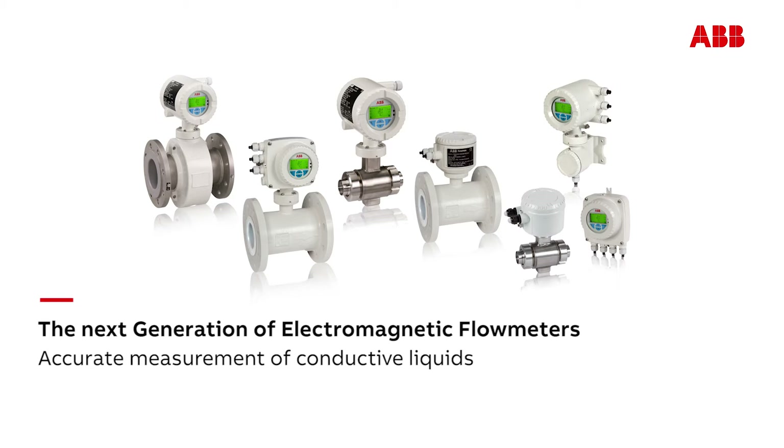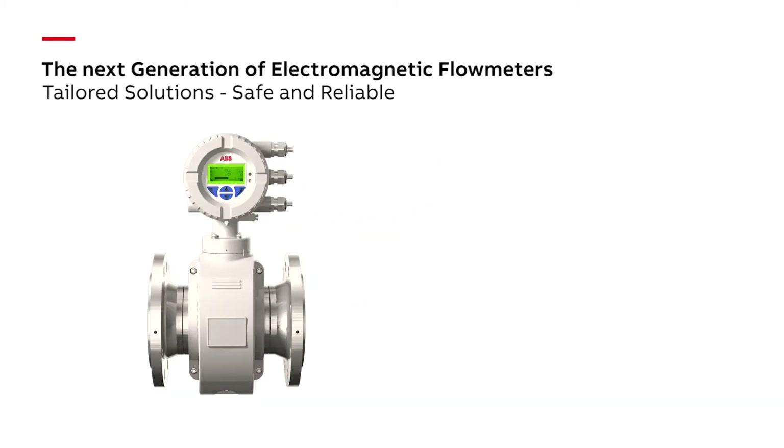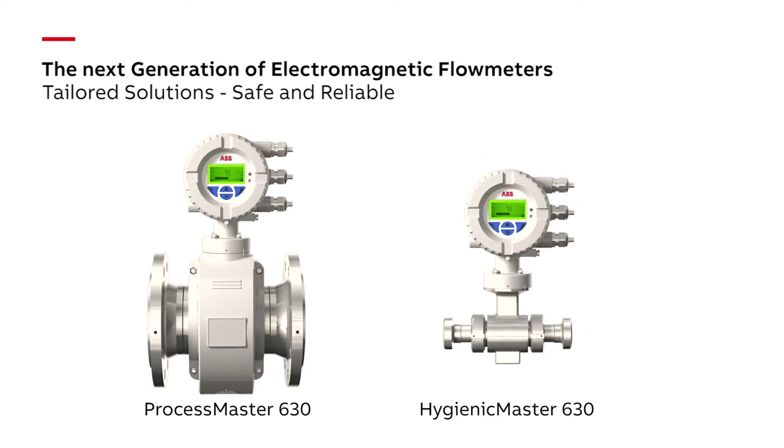ABB — accurate flow measurement of conductive liquids. The ProcessMaster 630, the first choice for process industries. The HygienicMaster 630, the flow meter for food and beverage industries. Solutions tailored to your requirements, safe and reliable.